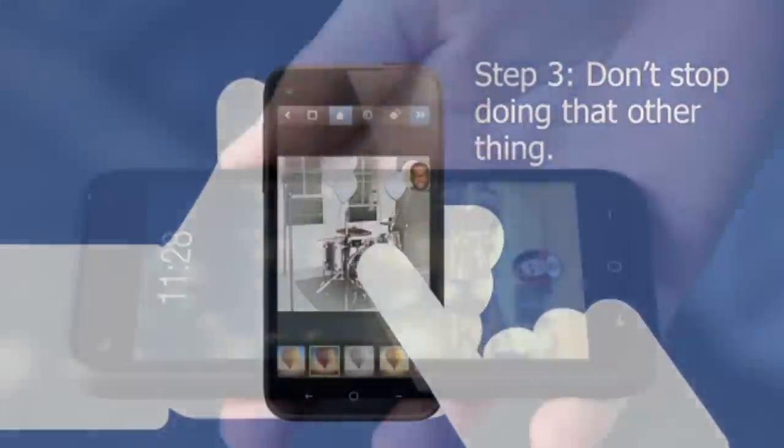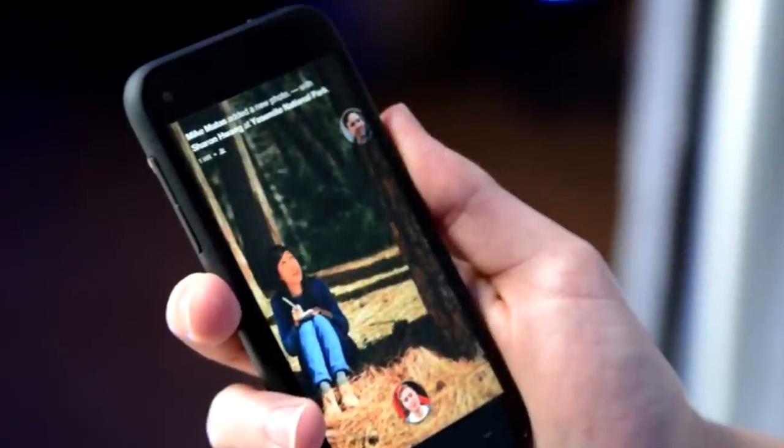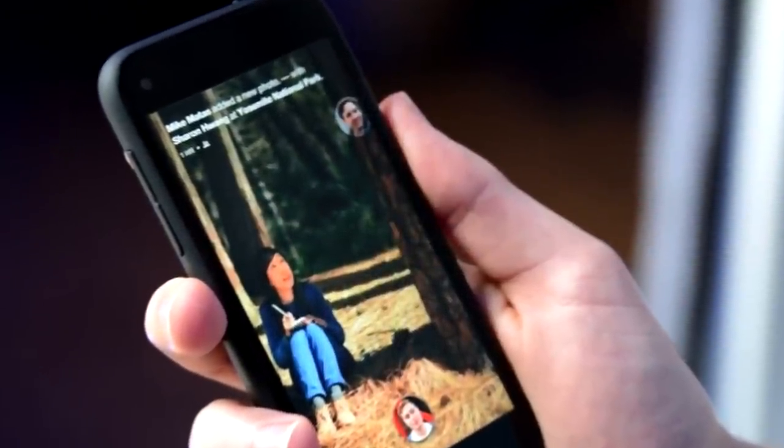The home button is actually your profile picture. That'll take you back home, but it actually does more than that. If you swipe the button in different directions, it'll give you more options.